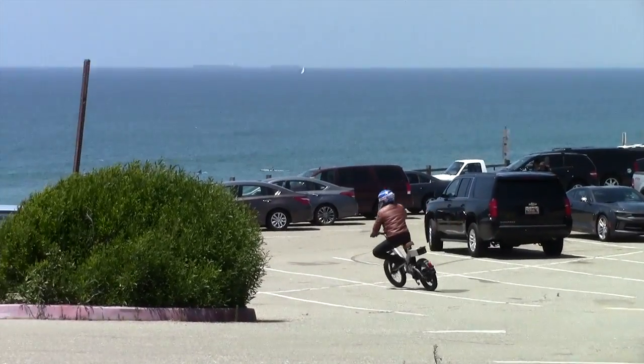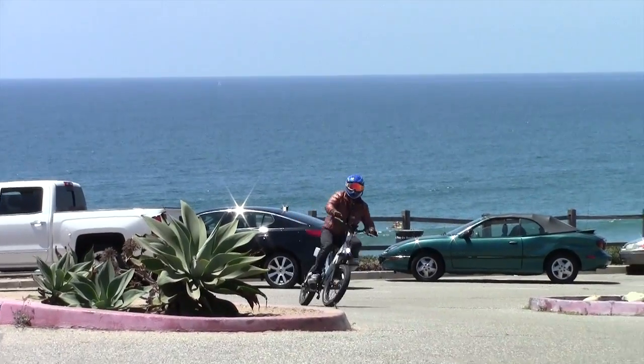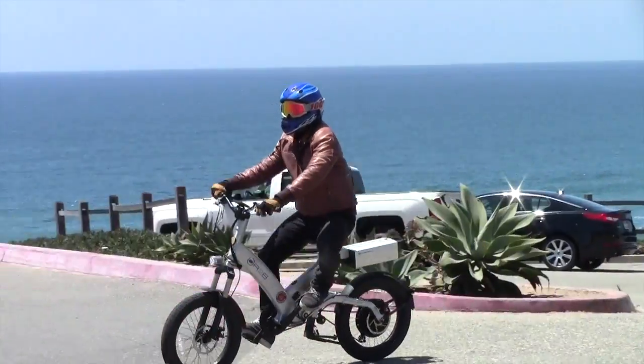You'll notice this bike looks completely stock, so it is sleeping. Thanks for watching our video.